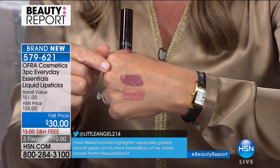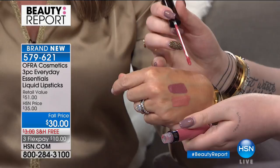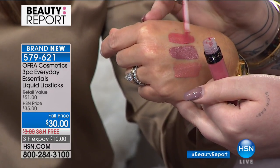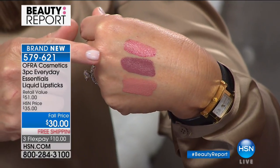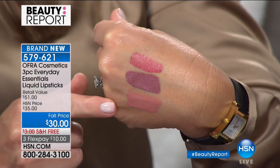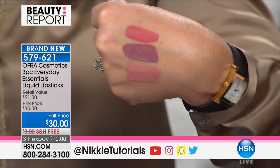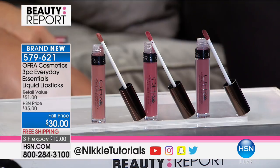Nikki says when she first got to know OFRA's brand, the quality was insane — everything you'd wish for in a lipstick. It applies beautifully, has great pigment, and stays on, which is her favorite part — long lasting. If you're going to a night out or party, you don't have to worry about anything. It doesn't crumble or crack off — it stays nice and smooth. And if you've got fine lines on your lips, it fills them right up and looks stunning.